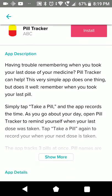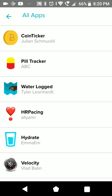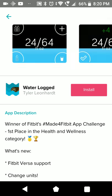Pill tracker - this is an app for tracking your medication intake. I think this was one of the very first apps on the Ionic. Not really interesting for me, but if you have to take medication regularly it could be useful. My Water Logger is probably a game - oh no, it's for logging your water intake.